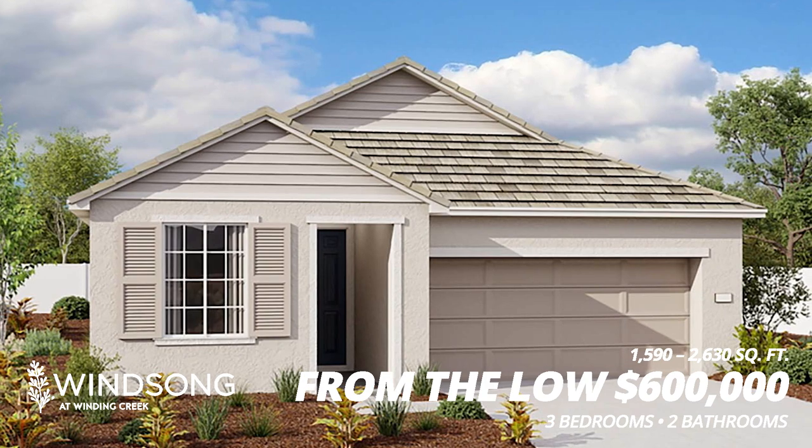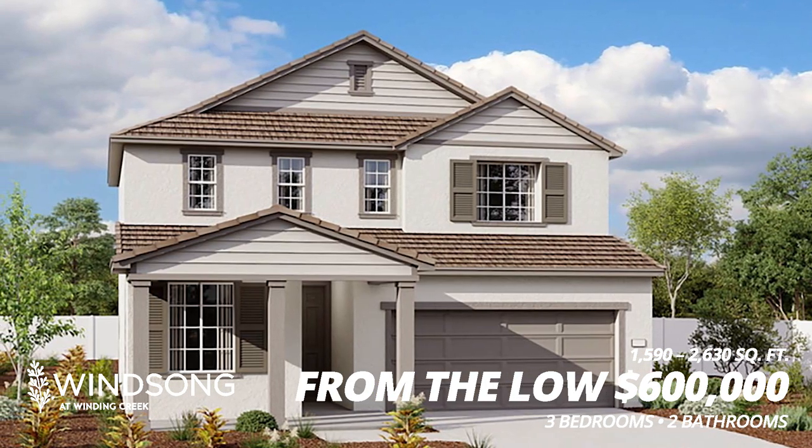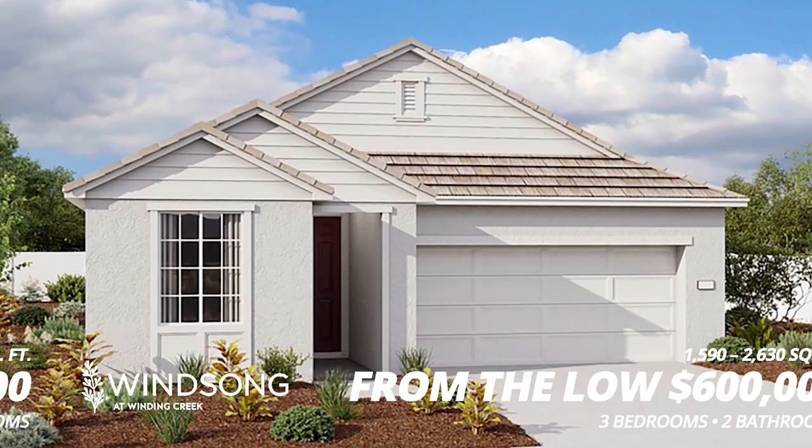Next we have the Windsong by Richmond American Homes. These homes range in square footage from 1,590 to 2,630 square feet, and they start in the low $600s.